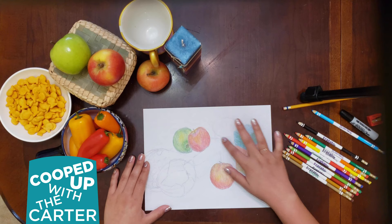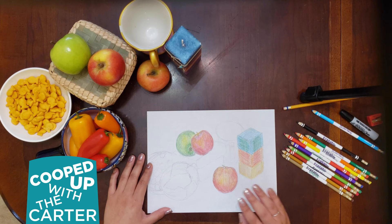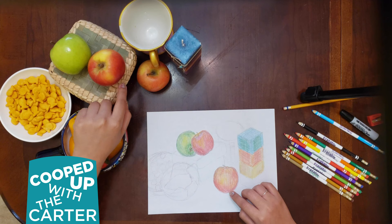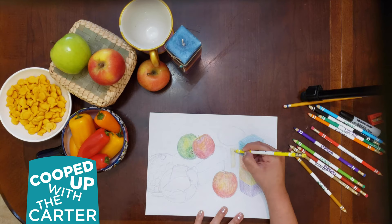Next step, after we've drawn in all of our objects, we're going to go ahead and start adding color. As you see here, I've started with my fruits and really used my basic colors such as red and yellows to mimic the texture and the colors on the apples — and the green. You want to be sure that you're focusing on your source of light too. Mine is right above, so all of my objects are going to have a darker shade underneath them in my drawing.